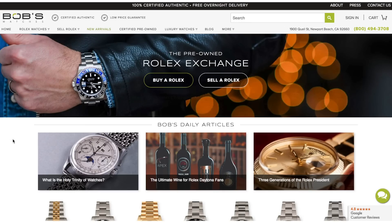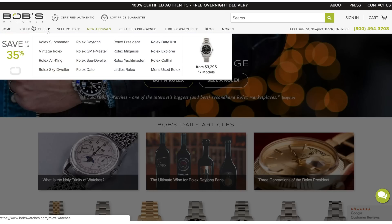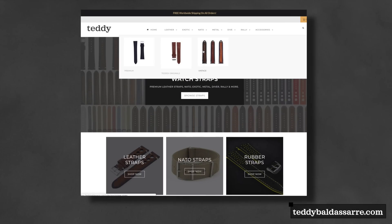Love to see comments down below. A big thank you again to Bob's Watches for sending this watch — follow the link in the description if you buy anything, it's a big help.